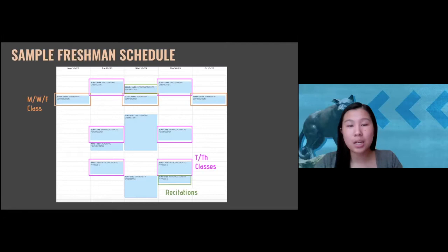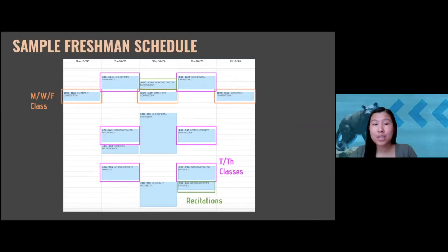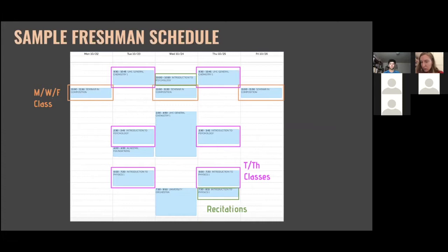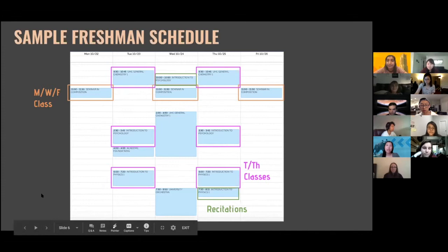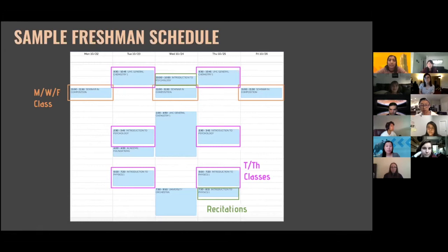One thing to point out are recitations — those are highlighted in green on her schedule. Recitations are 50-minute supplementary classroom sessions that meet once per week. They're usually when larger lectures are broken up into smaller discussion sections, used by professors to answer questions about course material or to put concepts into practice.